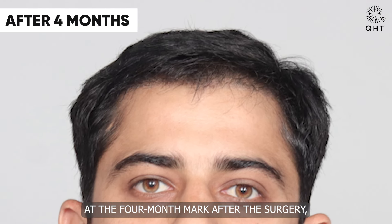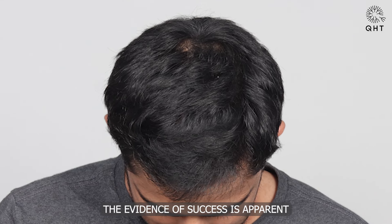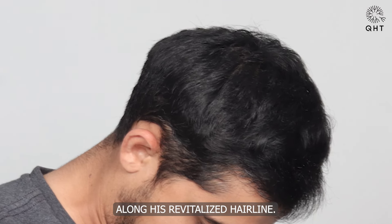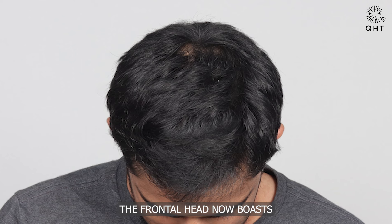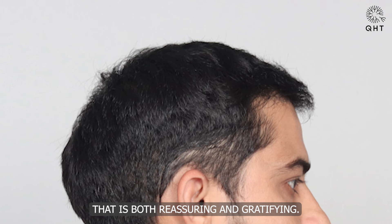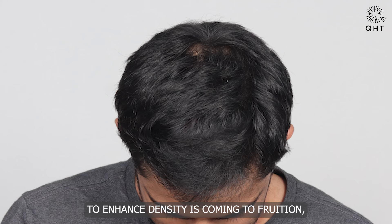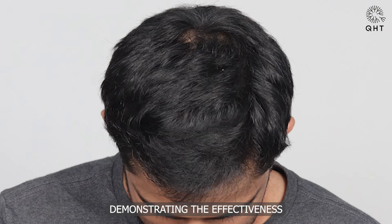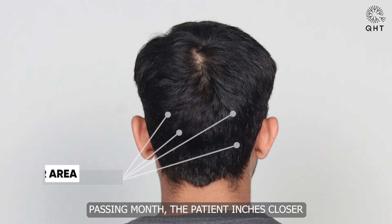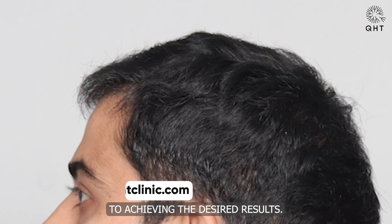At the four-month mark after the surgery, our patient's journey of transformation continues to unfold. The evidence of success is apparent as he witnesses new hair growth along his revitalized hairline. Furthermore, the frontal head now boasts a noticeable density that is both reassuring and gratifying. The purpose of implanting grafts on his mid-scalp to enhance density is coming to fruition, demonstrating the effectiveness of the procedure. With each passing month, the patient inches closer to achieving the desired results.